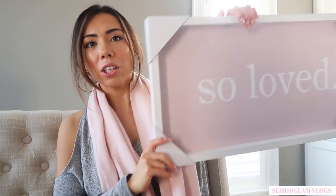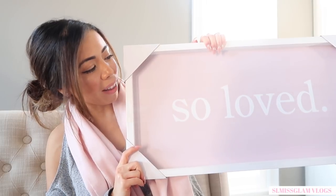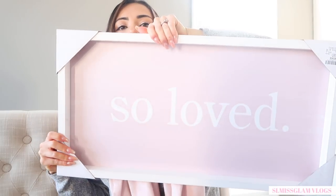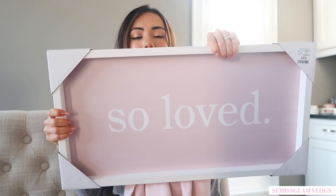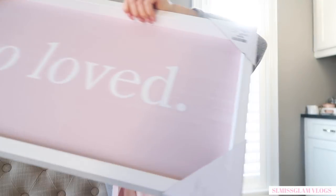You guys know how I'm doing my wall — my little Pinterest wall. I thought this would be so cute: it says 'So Loved' and it's white and pink, and I just think that's going to go so nicely in the beauty room. It might go up in today's vlog — I asked Ryan if he could put it up later.